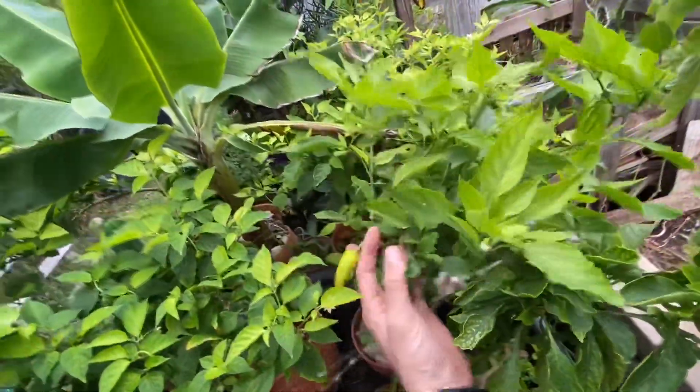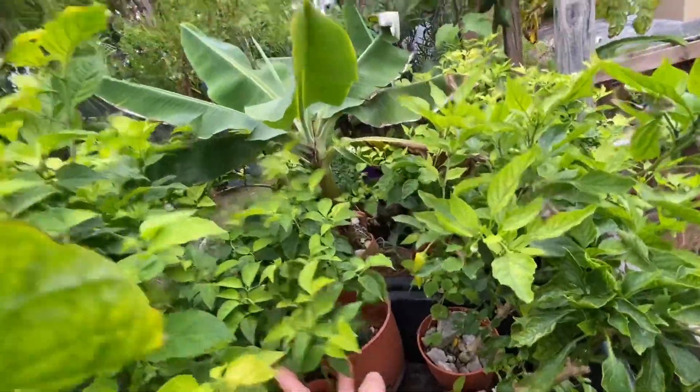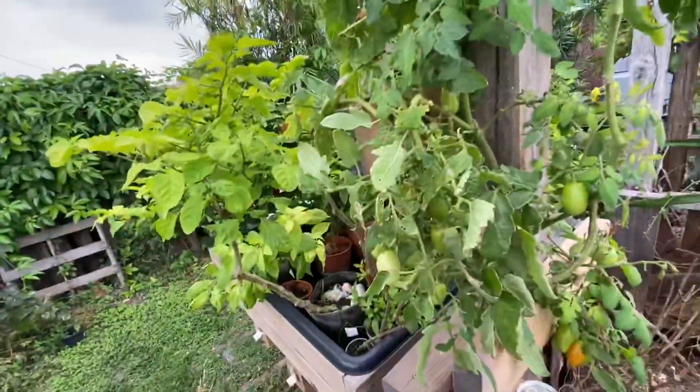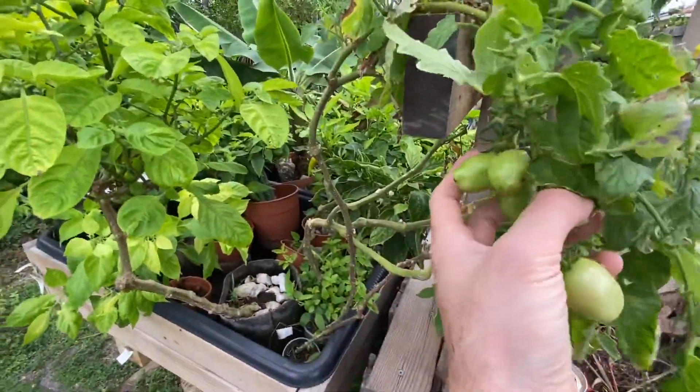Back here we have banana banana pepper. We also have a San Pedro cactus growing in hydroponics. Over here these are my San Marzano tomatoes — they're not looking too hot because we're due for nutrients, but I've been harvesting a lot of tomatoes off of this.